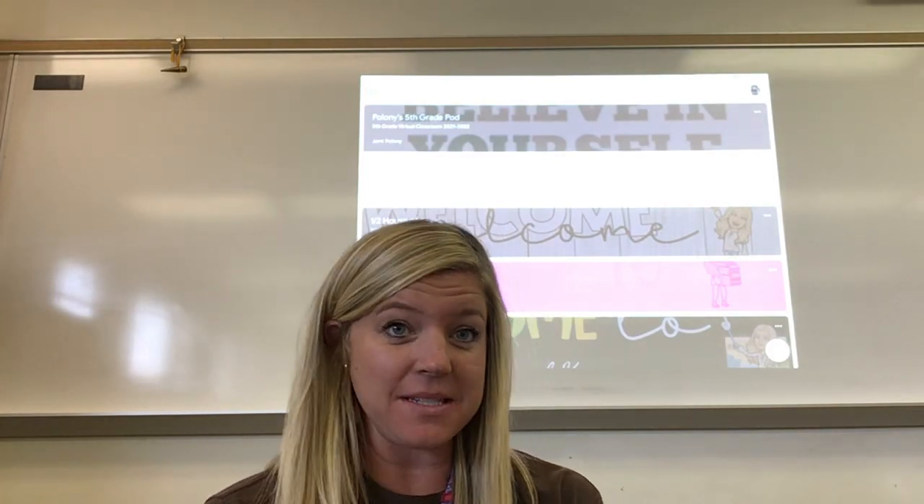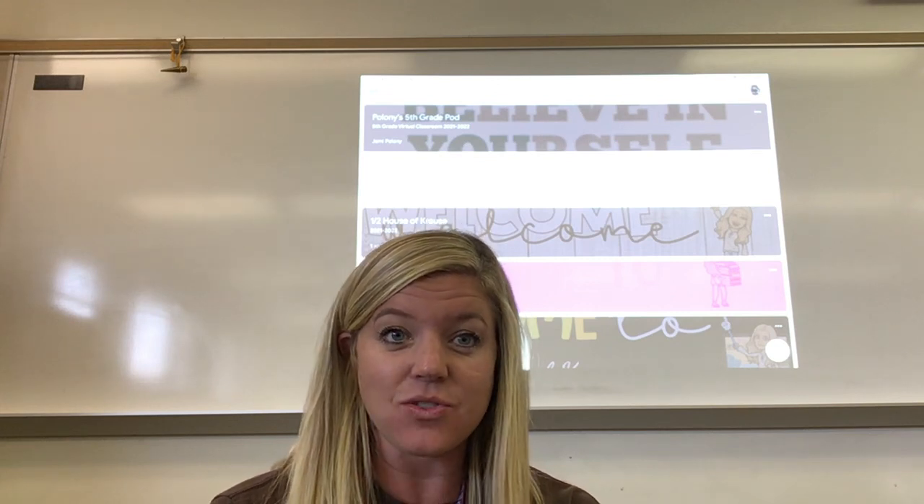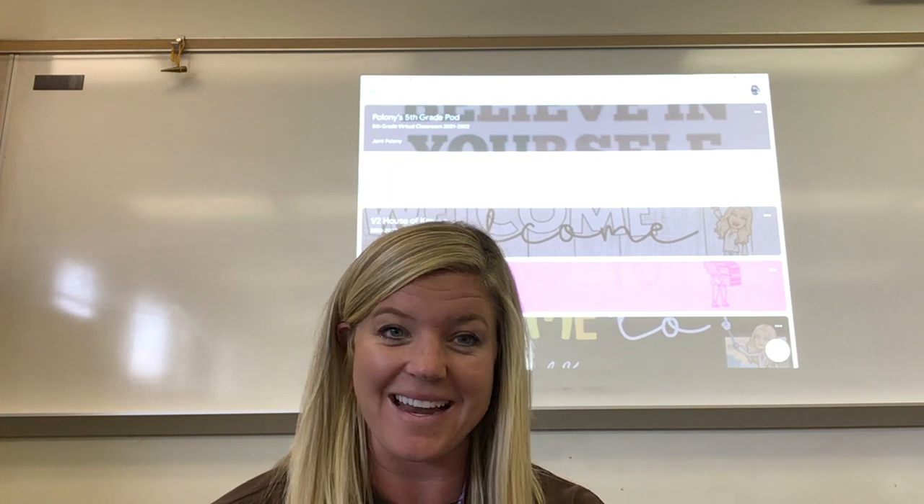Hi new students! My name is Mrs. Poloni and I'm the online fifth and sixth grade teacher. It's so nice to be able to work with you this year. I'm so excited.